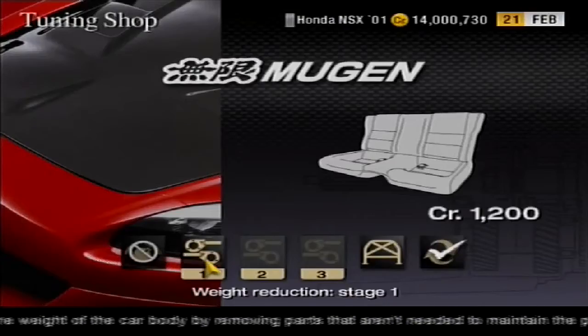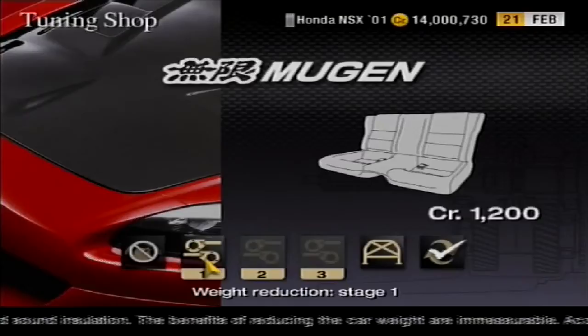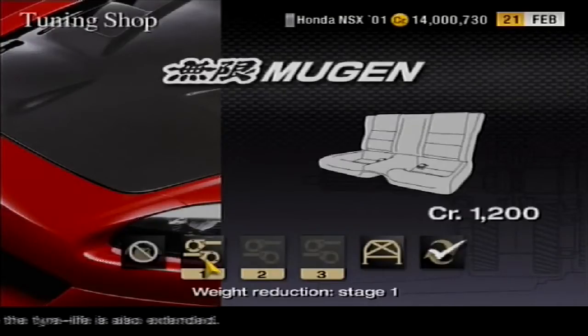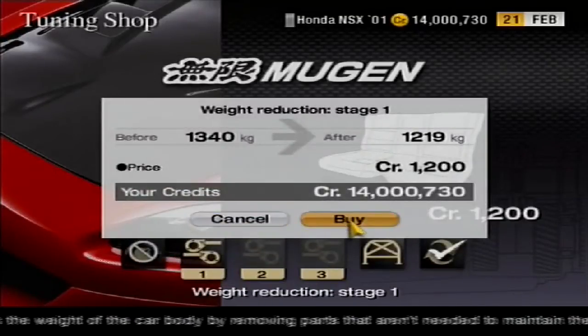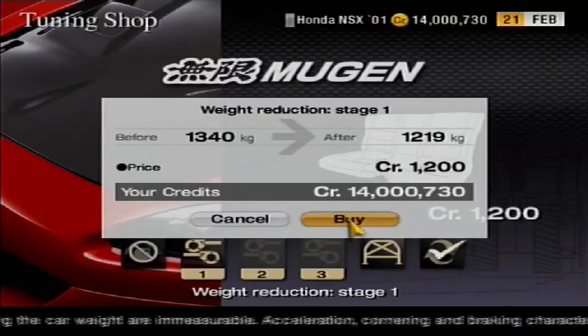Let's have a look at how you can reduce the NSX's weight. On Gran Turismo 4, there are three stages of weight reduction. The first stage removes what the game claims aren't needed to maintain performance, such as the rear seats, upholstery, and sound insulation, and that instantly reduces the weight from 1,340 kilograms, or 1.34 tons, to 1,219 kilograms, or 1.219 tons.